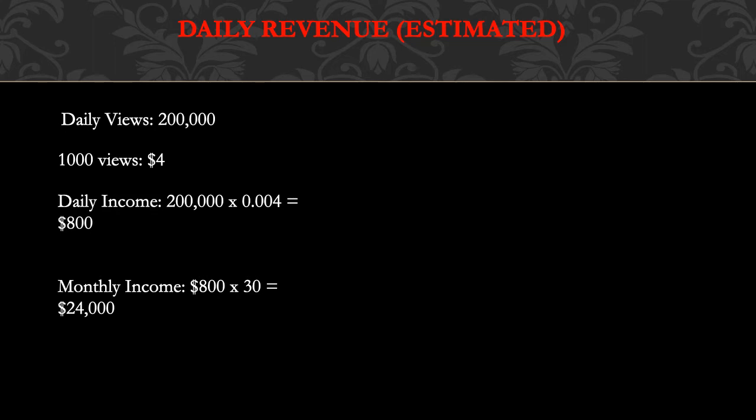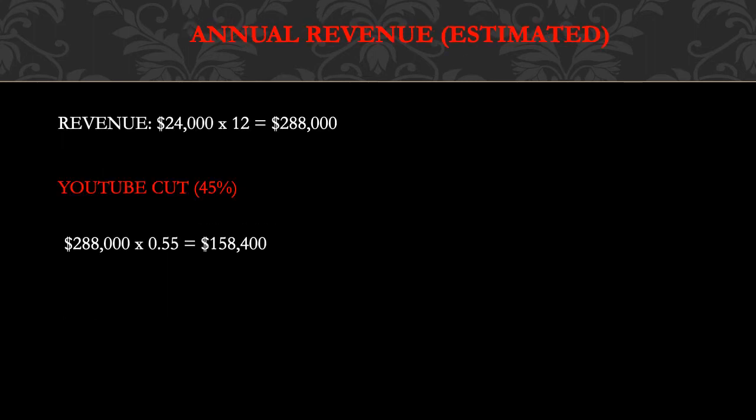A thousand views gives you between $3 to $5, so let's say $4. Daily income is 200,000 multiplied by a CPM of $4, which is $0.004, and you get $800 per day. Monthly income is $800 multiplied by 30, and you get $24,000.